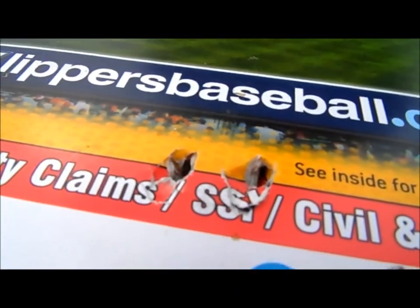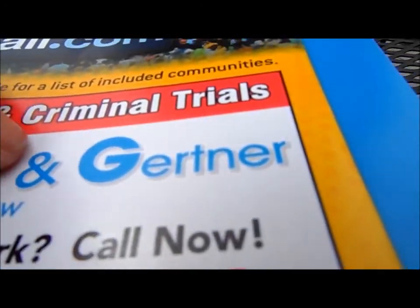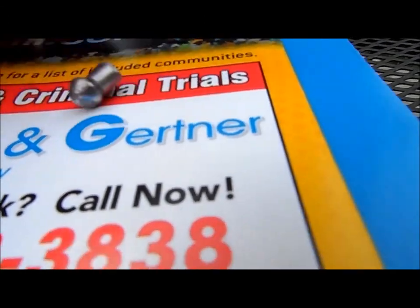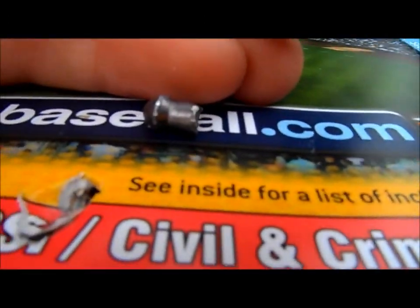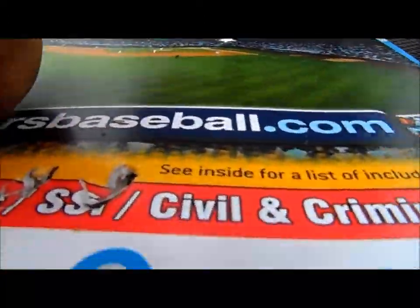They hit very similarly because they are pretty much the exact same pellet. I did find one; I could not find the other. I think this is the Beeman Kodiak pellet. There it is up close, and we'll see how far they went.